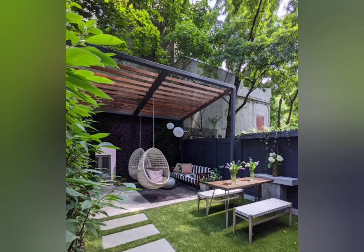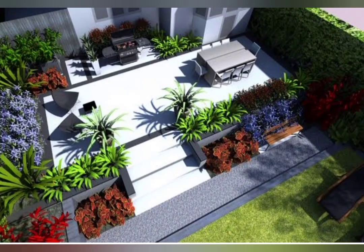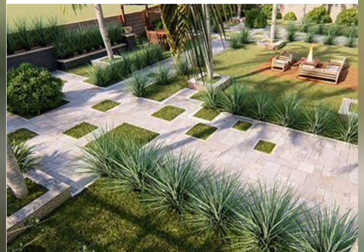Hello everyone, welcome back to my channel Home Decor Trends. Today I will share with you a very awesome and very new latest patio design for your home. Patios are the perfect way to give your outdoor space a new look. A well-laid patio will integrate your home seamlessly into the garden, creating an outdoor room that can serve multiple functions.